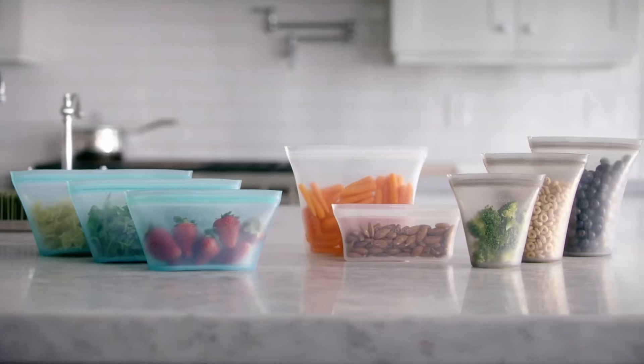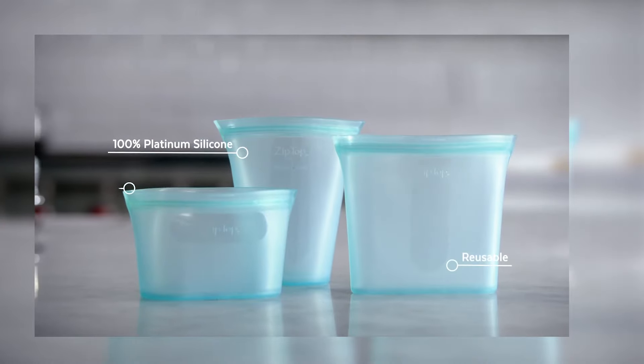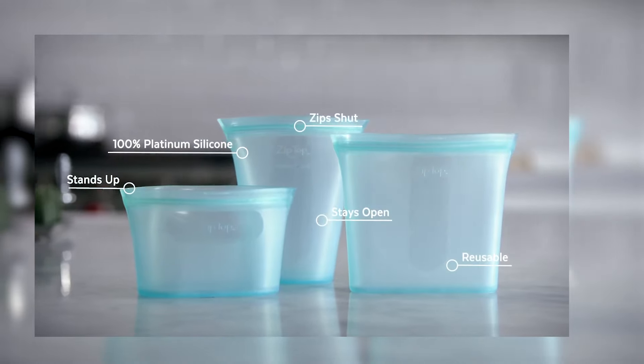Introducing Zip Top Containers, the world's first reusable 100% platinum silicone containers that stand up, stay open, and zip shut. Are they perfect? No. But yes, they are perfect.